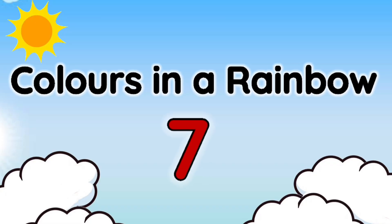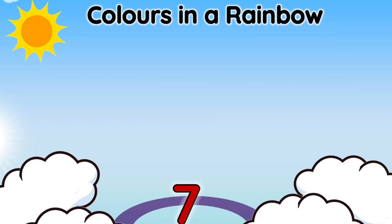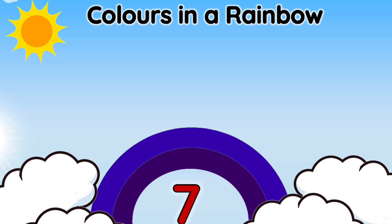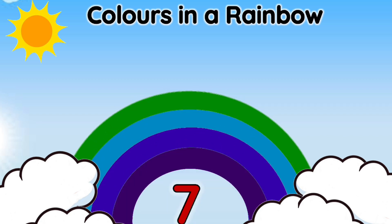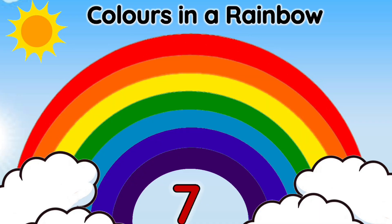A rainbow is made up of seven beautiful colors, and these colors are violet, indigo, blue, green, yellow, orange, and red. To remember these colors easily, we use a magical word — VIBGYOR!